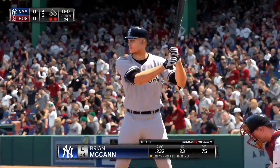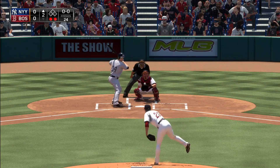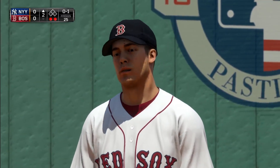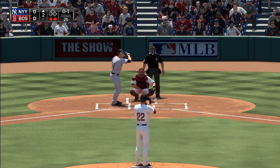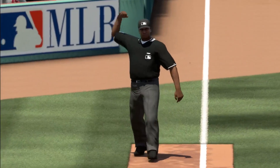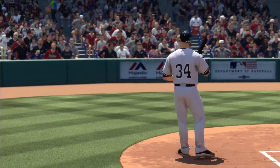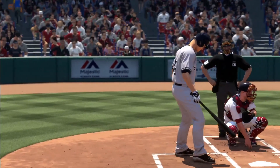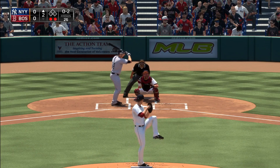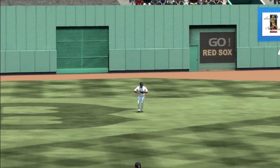Brian McCann will stand in with two gone in the top of the second. Infield shifted well to the right. That's in there for strike one — on the mound, you've got to make sure you pitch to the shift; you don't want to make it easier for a guy to go the other way. Started to go around — looked like he held up in time, but strike two says the third base umpire. The pitch is skied out to center field — Castillo able to make the catch for the final out of the inning.